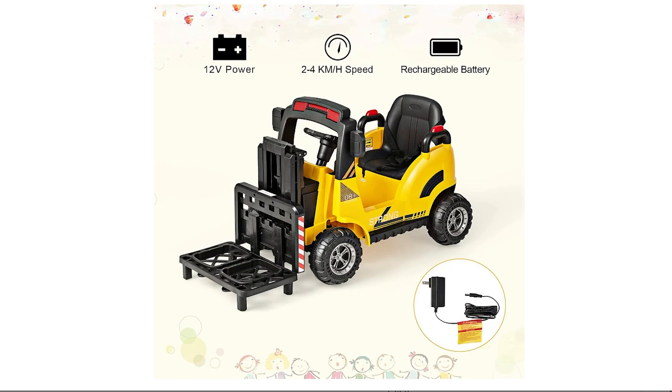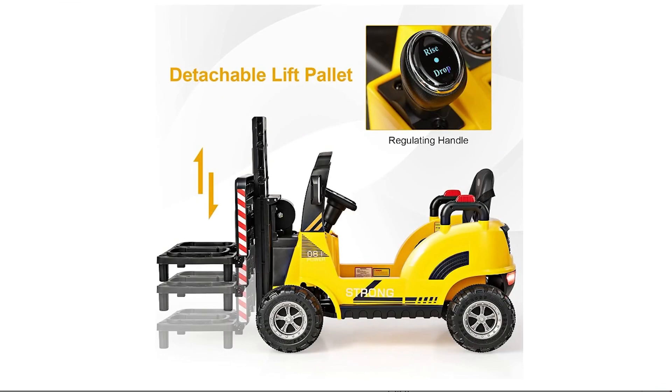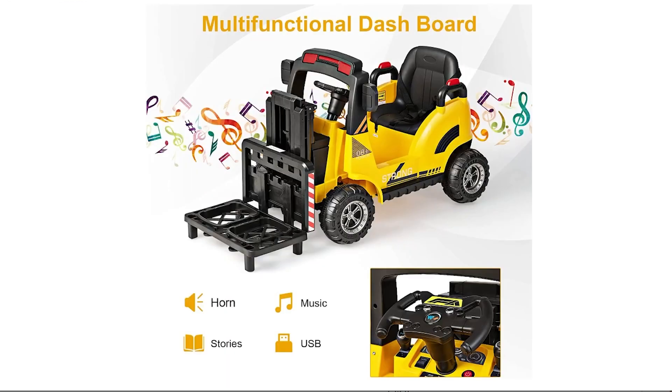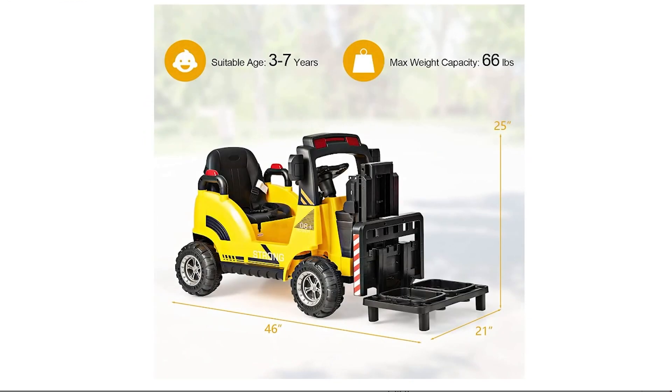This ride-on toy goes above and beyond with its array of engaging features. Children will be entertained by the built-in music, speed change switch, forward and backward switch, horn button, and LED taillights. The USB and MP3 slot allows for personalized music choices. Safety is a top priority, demonstrated by the 2-speed options, soft start function, and 3-point seat belt. The dual driving modes enable children to operate the toy via a foot pedal, while parents can also take control using the 2.4 GHz remote. The Olakids design ensures no sharp points or edges, having passed all tests.